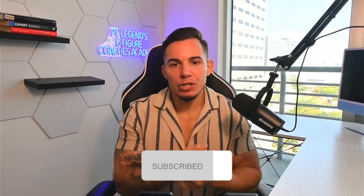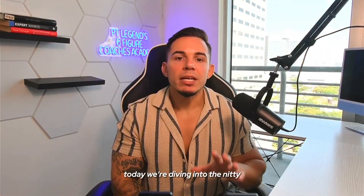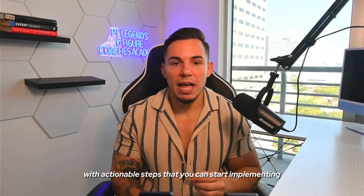If you're new here, make sure you hit that freaking subscribe button to join our community of game changers. Today, we're diving into the nitty gritty of scaling your business with actionable steps that you can start implementing right away.